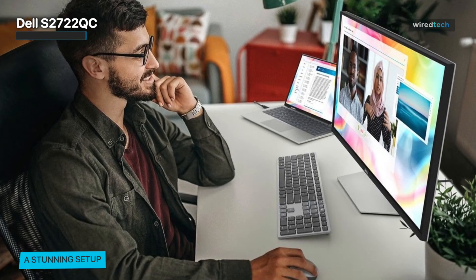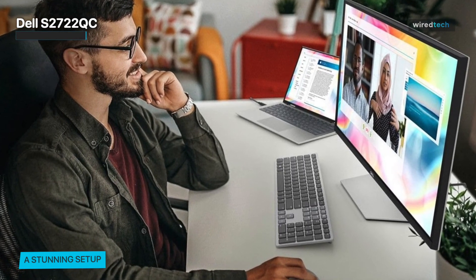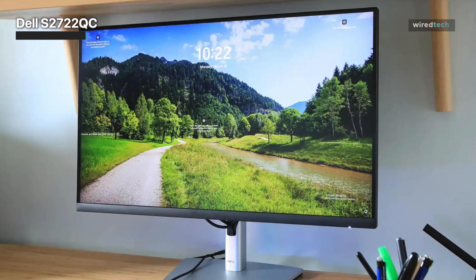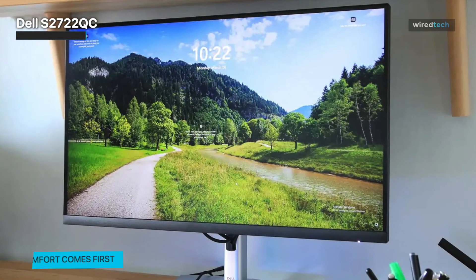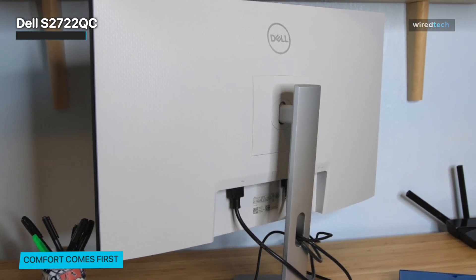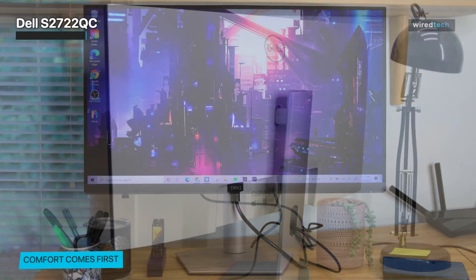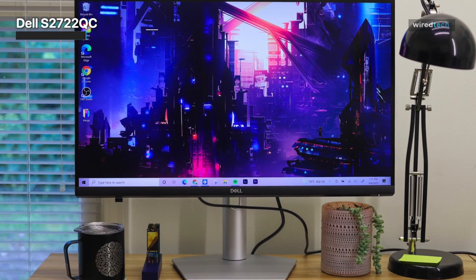It also has an adjustable stand and VESA-compatible mount, so you can use it in a variety of configurations on your desk. The S2722QC doesn't have a 3-year warranty like Dell's other professional 4K displays do, but it does have a decent 1-year warranty. We prefer that the monitor had better audio, since the speakers don't sound great for anything more than video calls, and better controls for fine-tuning how colors are displayed would make this monitor far more competitive compared with pricier displays.